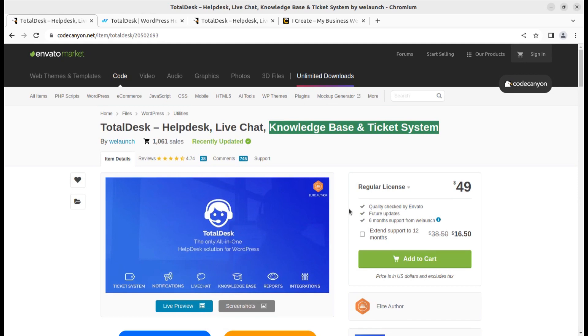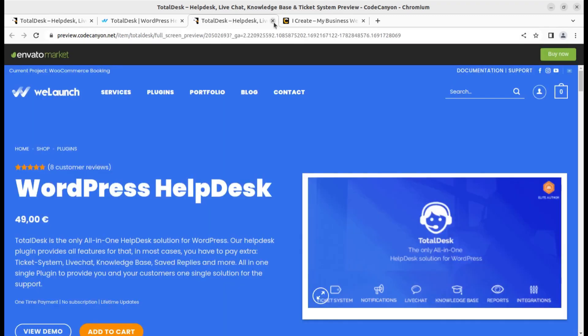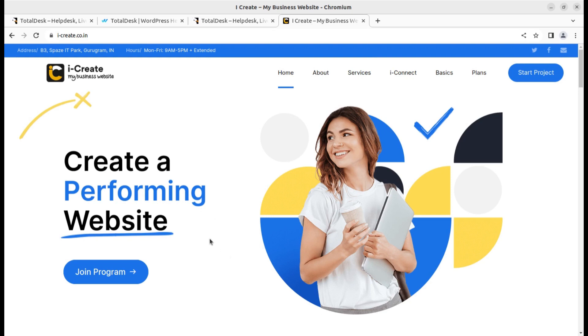I will add all the relevant links in the description. Total Desk is developed by V Launch. I'm going to show you an inner view of what is available in this system so you can make your decision. For integration and further support, we are available through iCreate — you can simply join the program.